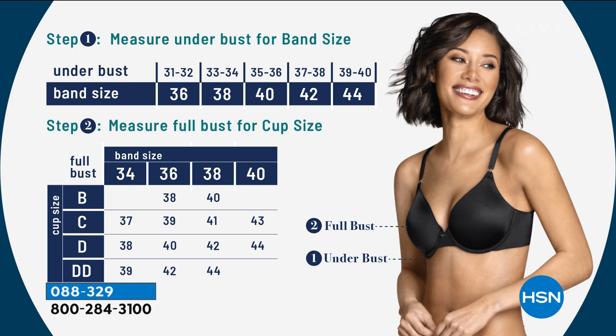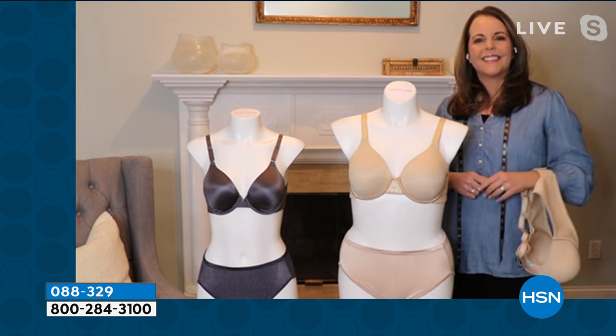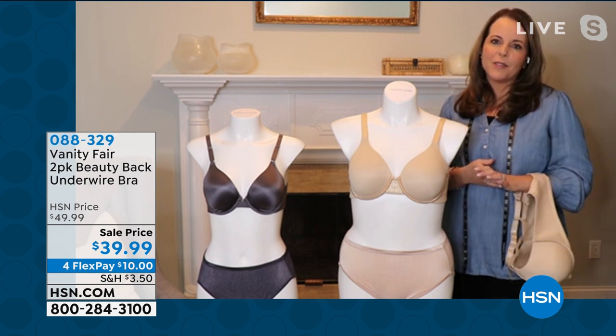I'd love to bring in my guest, Nicole Pennegro-Manley, who's going to be chatting with us today. It's such an incredible deal — the perfect time to update your wardrobe and your bra drawer.